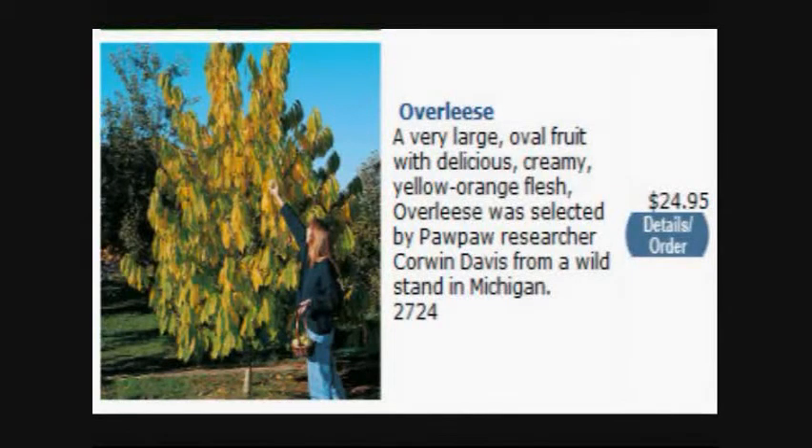On top of that, there aren't many resellers of these pawpaw trees. I called up one of them asking if they offered any volume discounts — they kind of laughed at me. So those two things together — not much fruit per tree, so I've got to plant them pretty close, maybe an 8x8 spacing, and $25 to $30 a tree — I ran the numbers, and to plant an acre of these pawpaw trees, it would cost me $17,000 in trees. I'm all for crazy ideas, but that's a little bit more than I was willing to spend for this particular crazy idea.